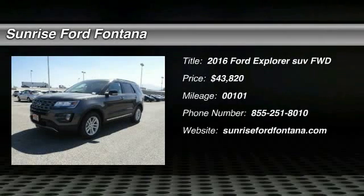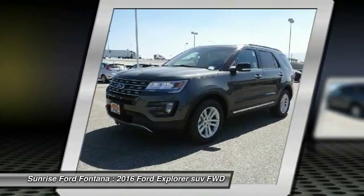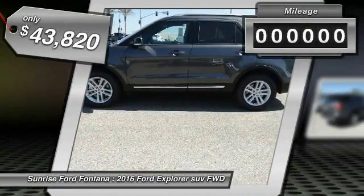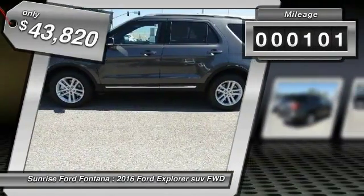2016 Explorer. You've got a lot of capabilities to call on in a Ford Explorer. Don't underestimate your choices. And is priced below $45,000. This vehicle has less than 200 miles.